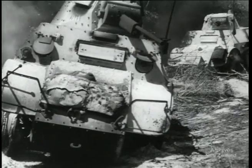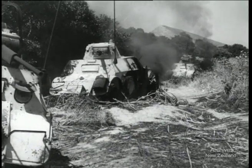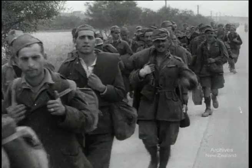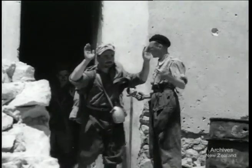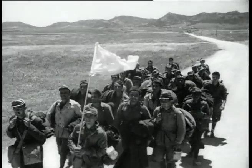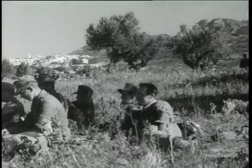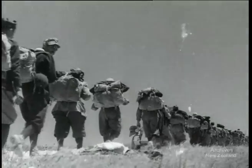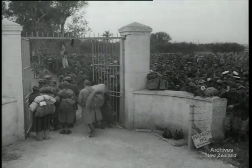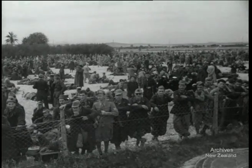On Cape Bon Peninsula, the Axis armies were folding up. Burning their own tanks was the last desperate act of an enemy that had been out-generaled and out-fought. From all directions came prisoners. Some surrendered at the revolver point. Some walked carrying white flags. Some rode in trucks. Some just sat and waited to be picked up. Soon they were streaming back to the prison cages.